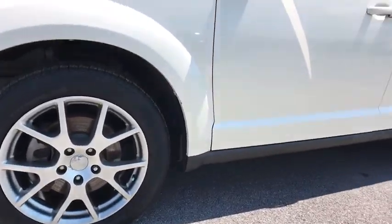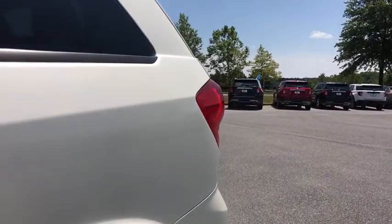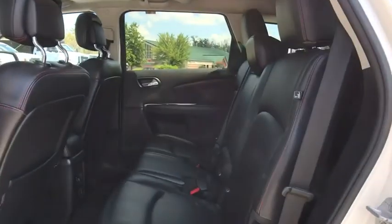One owner, power steering, four-wheel disc brakes, universal garage door opener, electronic stability control, fog lights, compass.